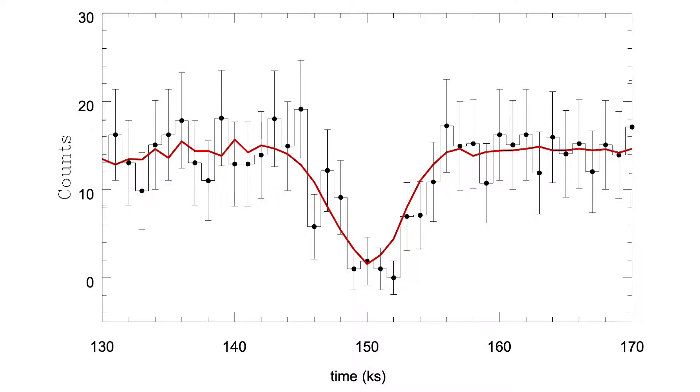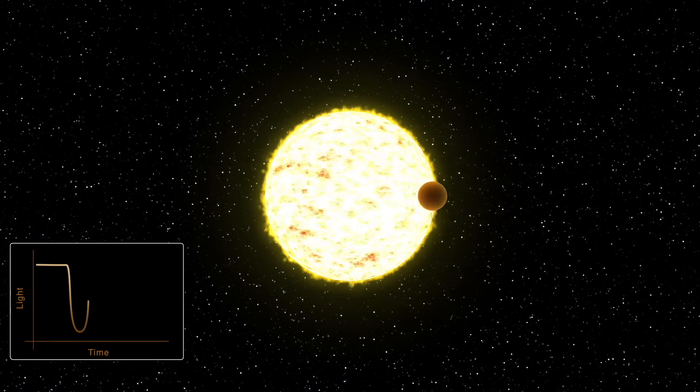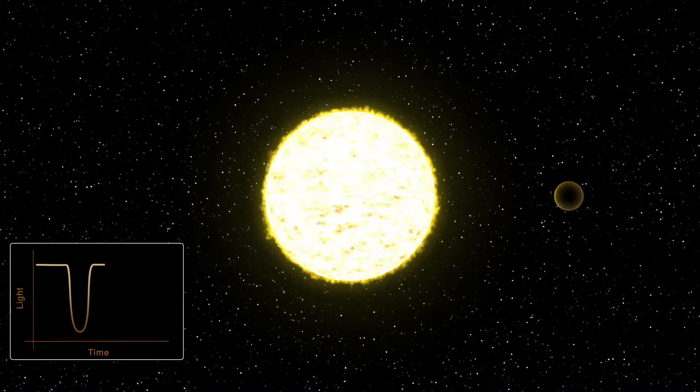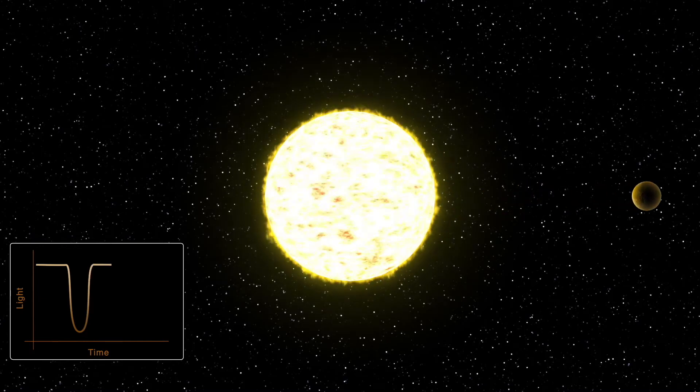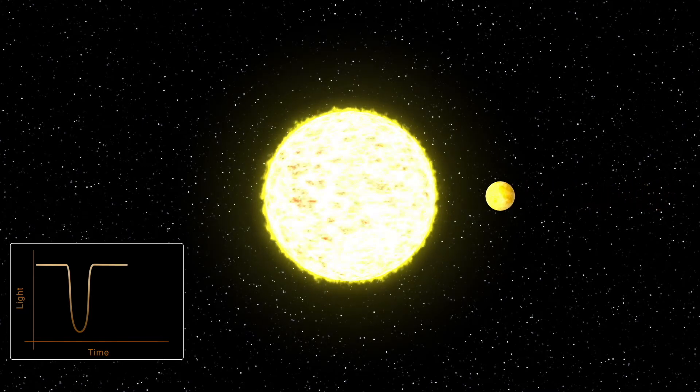Well, the x-ray source itself probably didn't change — it's more likely that something passed in front of it. This area of the light curve where the dip happens looks incredibly similar to what we see when a planet passes in front of a star. In this case we have an exoplanet passing in front of its host star, creating what's called an exoplanet transit. It blocks a little bit of the light coming from the star and casts a small shadow on us, so we see this characteristic dip in brightness.